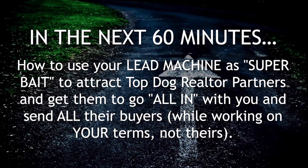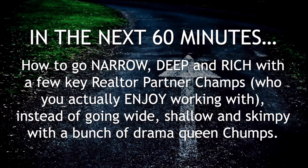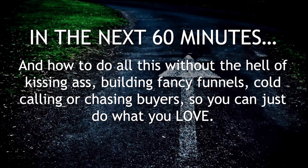We're talking about not theory, but the real deal on how it works. And how to go narrow, deep, and rich with just a few key realtor partner champs who you actually enjoy working with, that fill your cup, that energize you, that fuel your rocket — as opposed to going wide, shallow, and skimpy with a bunch of drama queen chumps that drain your battery. Life is too short for that. And how to do all this without the hell of kissing ass, chasing, begging, bribing, building fancy funnels, inflicting yourself with cold calling, or any of that nonsense — so you can just do what you love.